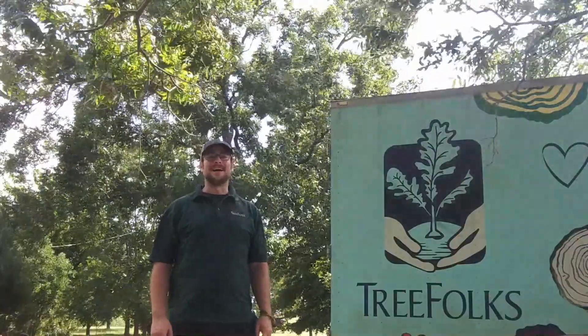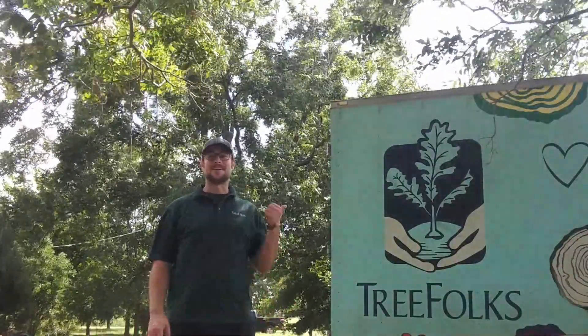Hello, I'm Colin McMichael, and I'm the Education Coordinator here at TreeFolks. This is our fourth and final video in our Urban Canopy series, and today I'm going to be talking to you about live oaks.